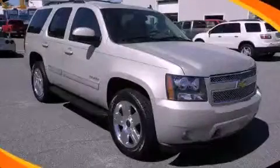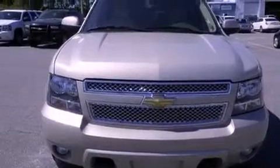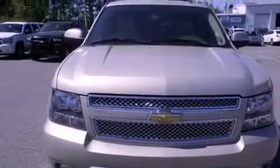This is a 2011 Chevrolet Tahoe, a big SUV for big fun. It has a 5.3 liter 8-cylinder engine and a 6-speed automatic transmission.